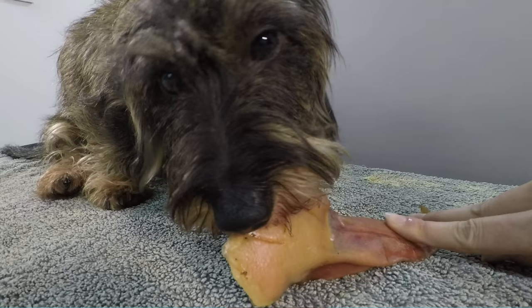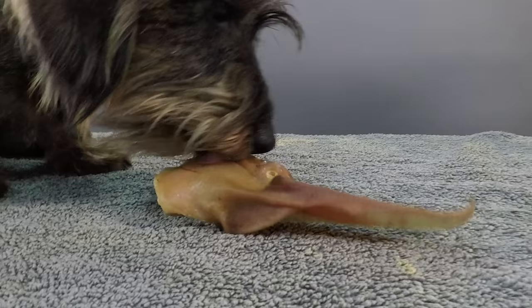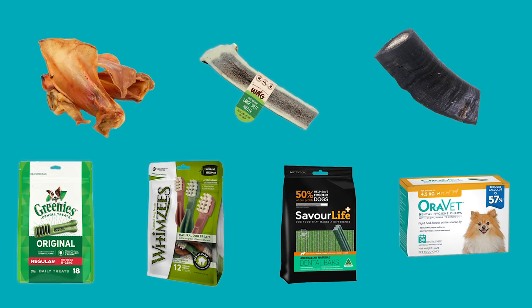Number three: dental chews and bones. If your dog uses dental chews and bones correctly, they can actually do a lot. The way it works is through the mechanical scraping of the tooth surface, removing plaque and tartar, similar to brushing. Long-lasting dental treats are best because the longer your pet chews on it, the more of that brushing action they get.